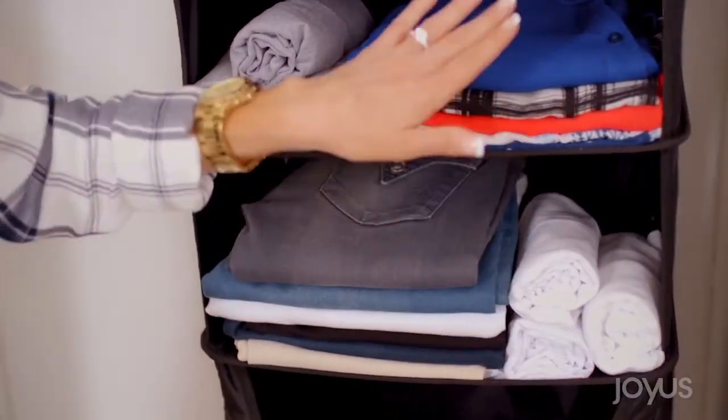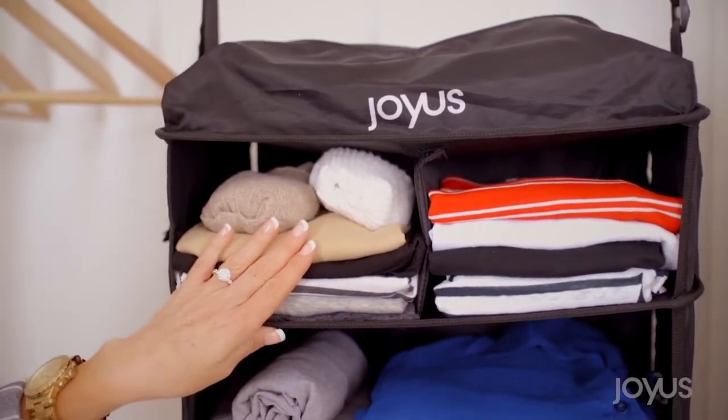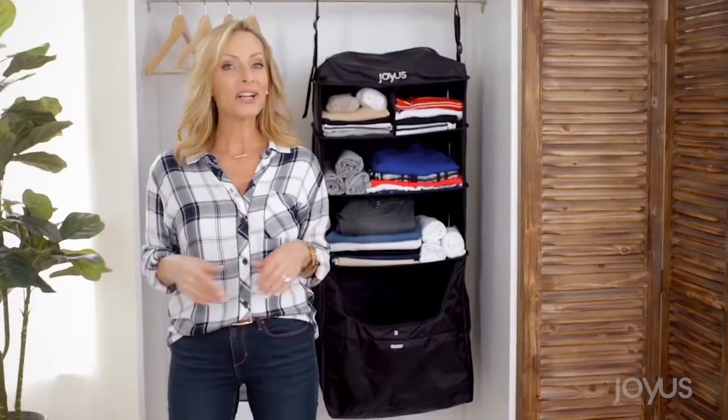I can fit about six pairs of pants here, some t-shirts here, several blouses here, more shirts up top, socks and underwear here, and then this zippered pocket is ideal for hair appliances, toiletries, or even your sneakers.